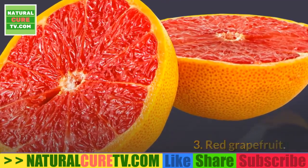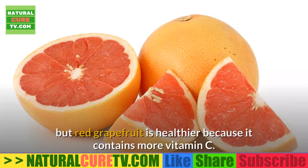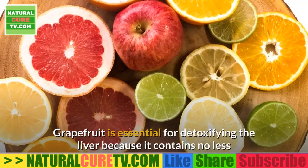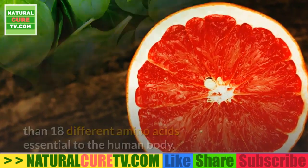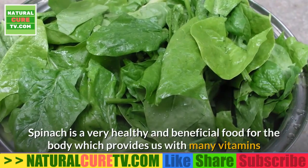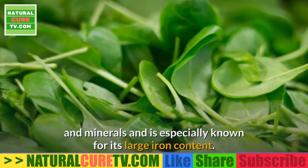3. Red grapefruit — red grapefruit is very similar to yellow grapefruit in nutritional value, but red grapefruit is healthier because it contains more vitamin C. Grapefruit is essential for detoxifying the liver because it contains no less than 18 different amino acids essential to the human body. 4. Spinach — spinach is a very healthy and beneficial food that provides many vitamins and minerals and is especially known for its large iron content.